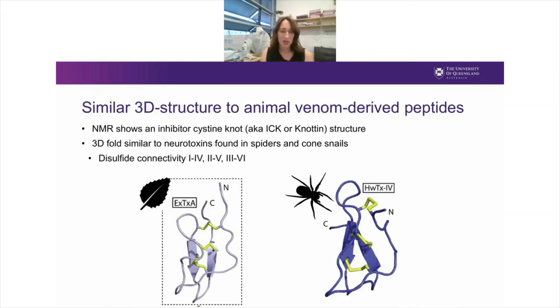We next looked at the NMR structure of excelsotoxin A, and found that as predicted from the primary sequence and disulfide spacing, the 3D fold of the Gympie tides is actually quite similar to neurotoxins found in spiders and cone snails. On the right, you've got Huwentoxin 4, a voltage-gated sodium channel modulator from spider venom, with the disulfide bonds shown in yellow. You can appreciate that the overall structure of excelsotoxin — in particular the placement of the disulfide bonds and the orientation of the loops — was quite similar. Although the primary sequence is very different from spider venom peptides, the 3D fold seems to be very similar.